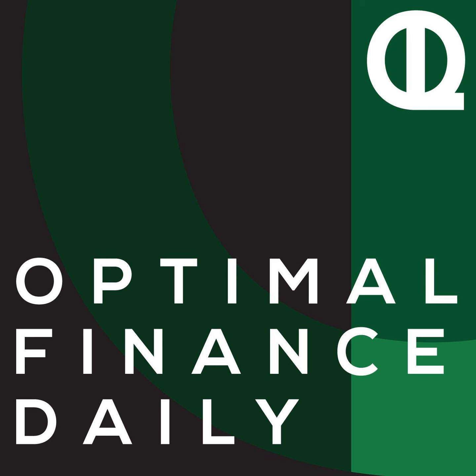So that's a wrap for another edition of Optimal Finance Daily. Have a great rest of your day and I'll see you back here tomorrow where your optimal life awaits.